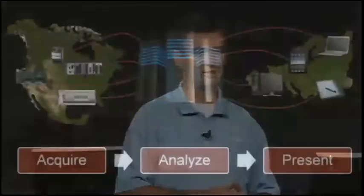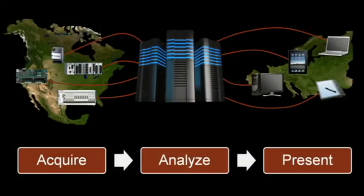What we've seen is the whole model of acquire, analyze, present doesn't make sense on a single computer. The challenge is really about bringing all that data together for analyzing and making conclusions. And the cloud can really be that place where it comes together. So what are we doing for these kinds of applications?